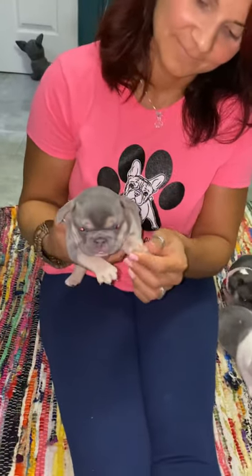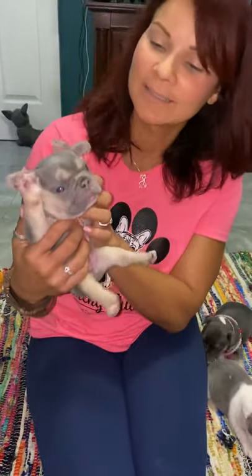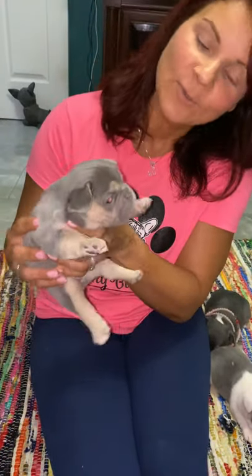Hola chicos y chicas. Estamos haciendo este video para enseñar nuestros French Bulldog puppies — los que están disponibles. Algunos ya se han vendido y otros nos vamos a quedar con ellos. Aquí tenemos a nuestra chica Storm, ella es lilac y tan, y con esa nos vamos a quedar también.